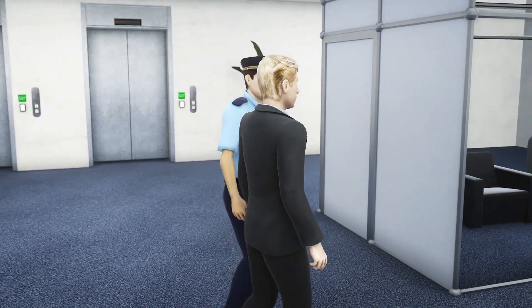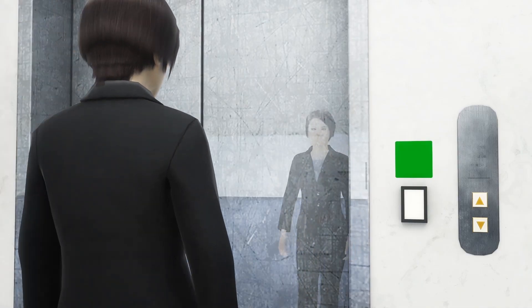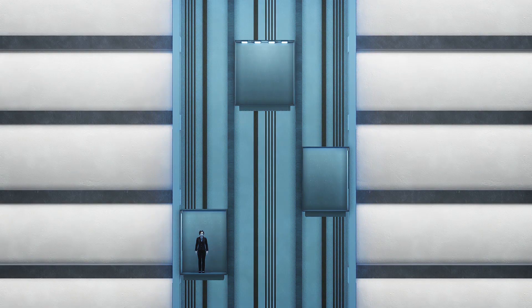If the scanner finds fever, you'll be whisked to a quarantine room with its own separate aircon and air-purifying systems. If you are green-lighted by the scanner, you can move to the self-cleaning lift that uses UV lighting to clean the lifts and lift shafts.